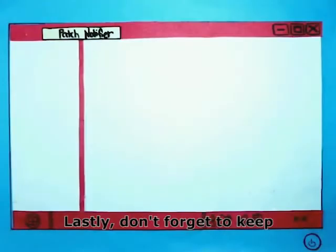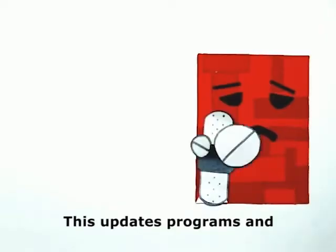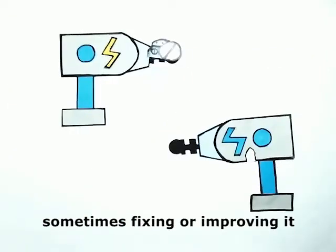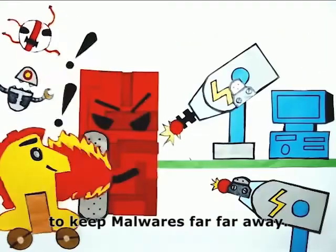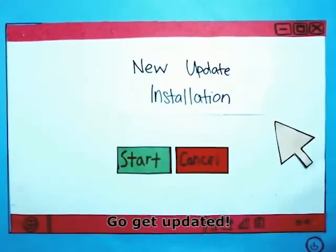Lastly, don't forget to keep software updated by installing patches. This updates programs and their supporting data, sometimes fixing or improving them to keep malware far, far away. So what are you waiting for? Go get updated!